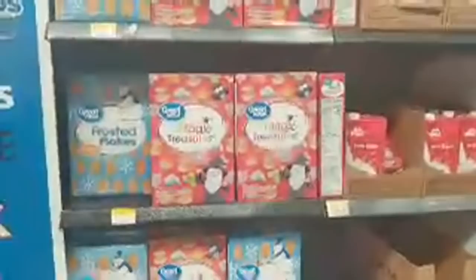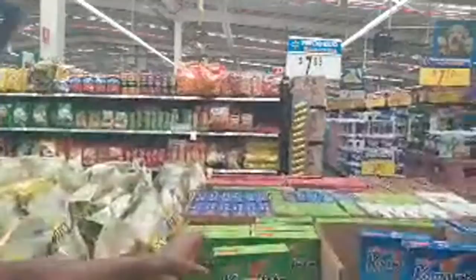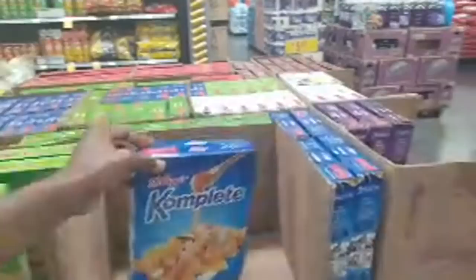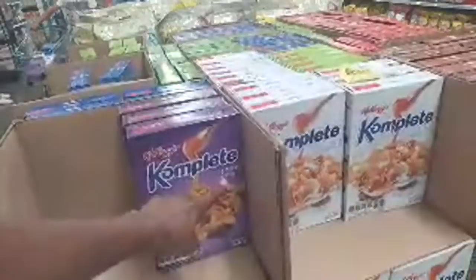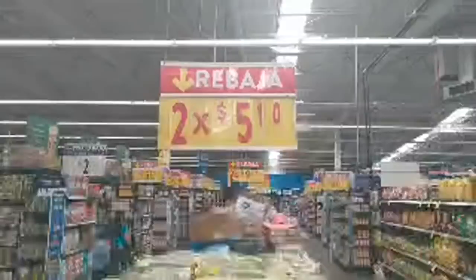Here they have the same Great Value options that you see in the United States — Frosted Flakes, Magic Treasures. But they also have totally different cereals you may not be aware of. They have Kellogg's Complete — I've never seen this in my entire life, but here in El Salvador they have it. They have different brands: manzanas y pasas, almendras, all from Kellogg's, and also pasas, coco, and sabor chocolate. Two for $5.10 — a little bit expensive, but it's manageable.